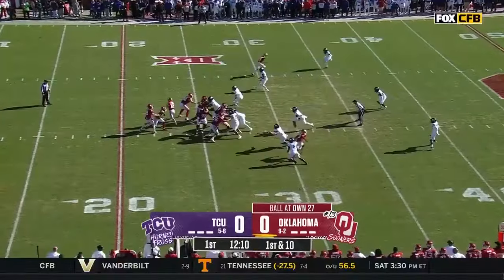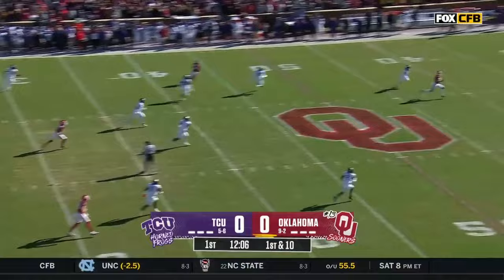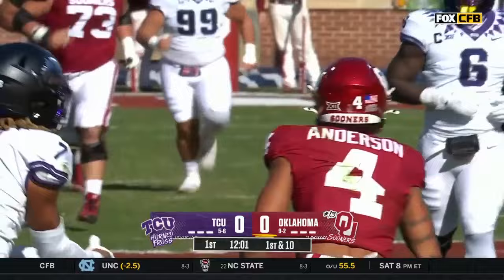Safety right there. You better believe that TCU's made a note of that. Gabriel on first down, lets it fly deep. It is caught — it is Nick Anderson, and it's an explosive gain down to the 22.